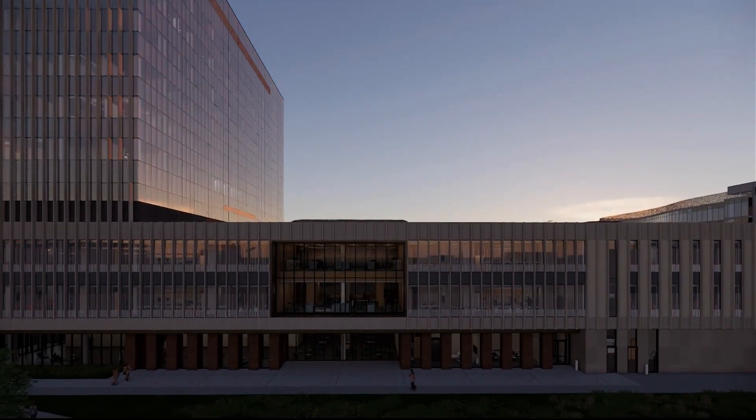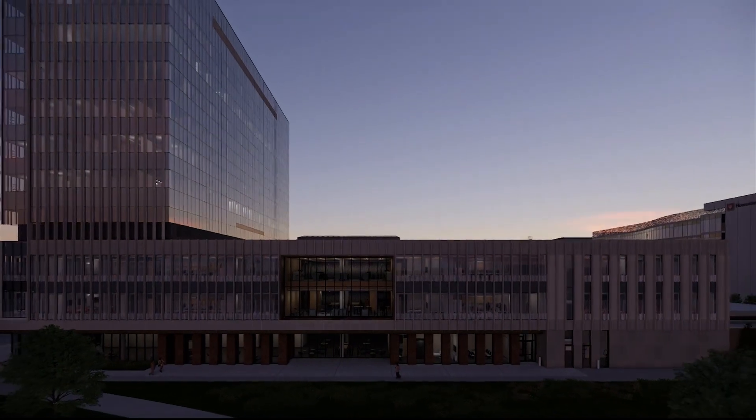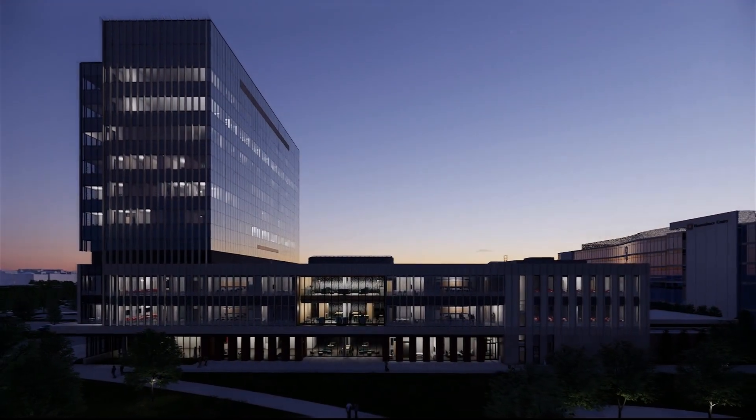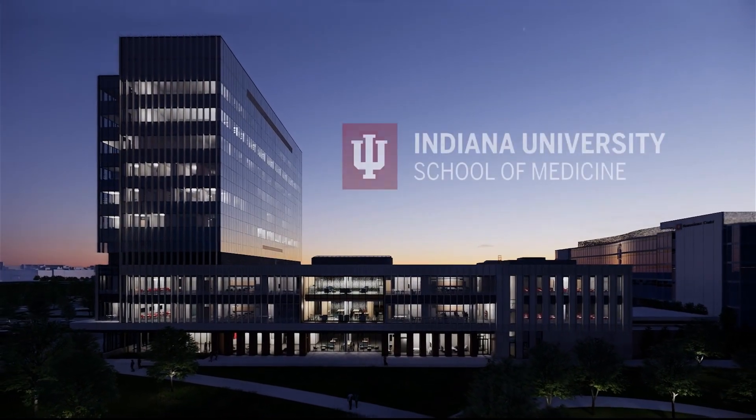IU School of Medicine's Medical Education and Research Building — where generations of students will become healers, and where innovative research will save lives.